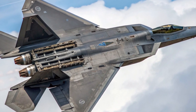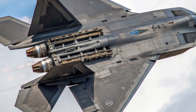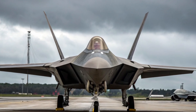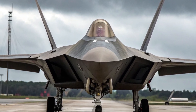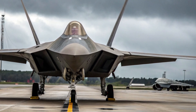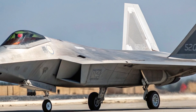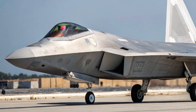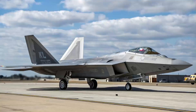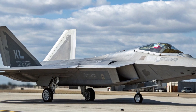Weapons capability is just as deadly. The F-22 can carry a mix of air-to-air and air-to-ground munitions inside its internal bays, preserving stealth. Standard loadouts include AIM-120D AMRAAMs, AIM-9X Sidewinders, and precision-guided JDAMs. The 2026 upgrade adds compatibility with new-generation hypersonic glide vehicles and directed-energy weapons, including a low-power laser pod designed for UAV destruction or missile defense. An M61A2 Vulcan 20mm cannon remains onboard for close-in combat.